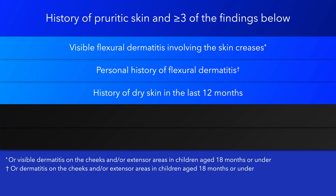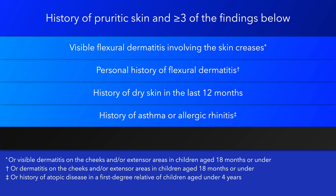History of dry skin in the preceding 12 months. History of asthma or allergic rhinitis, or in children aged under 4 years, a history of atopic disease in a first-degree relative.